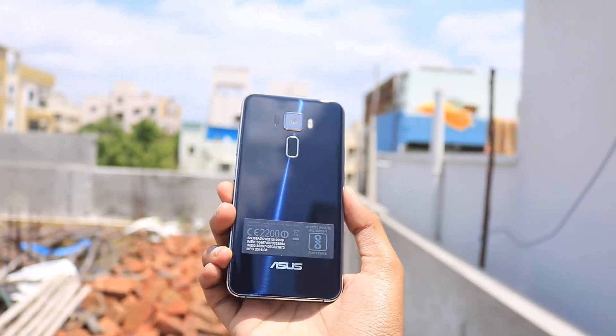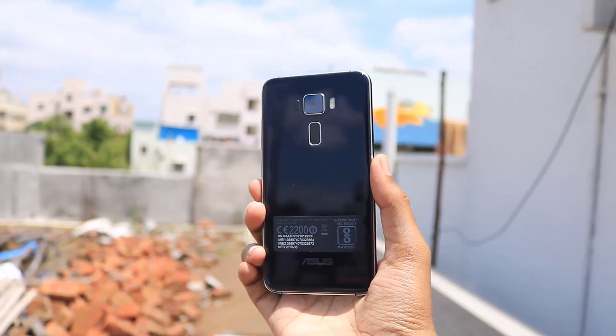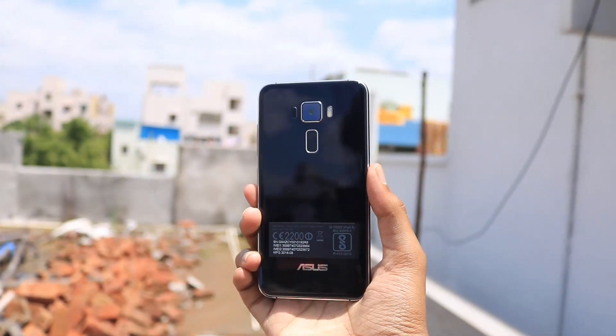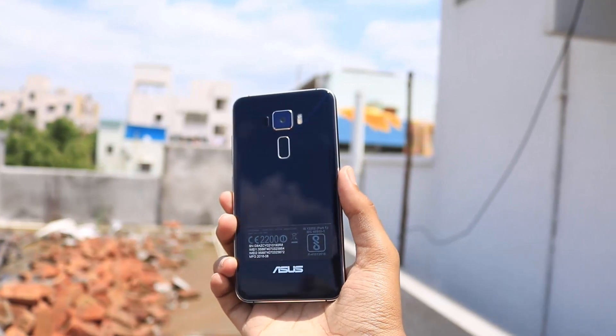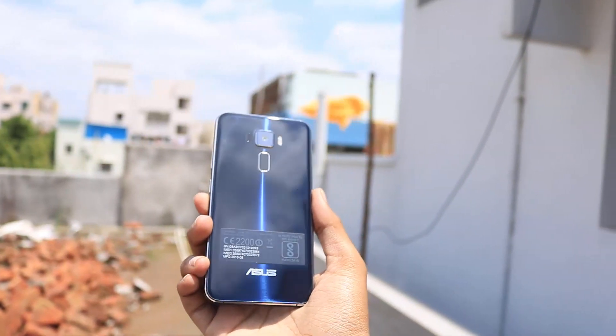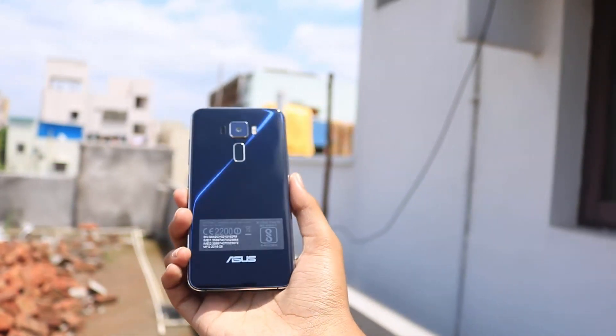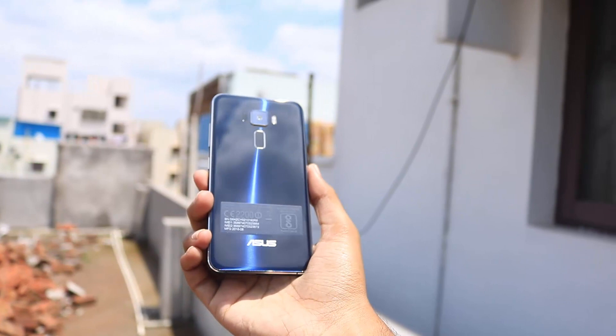So there you have it guys, those are the reasons to buy the Asus Zenfone 3. I think the primary reasons to buy this phone would be its looks and the cameras. As you can see, it's a fantastic device in terms of aesthetics, and in terms of camera performance it is definitely pretty good. You can check out my camera review for more information.